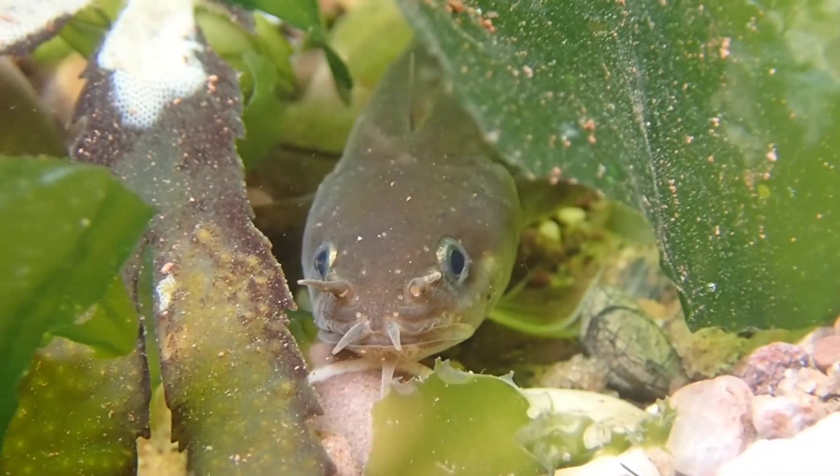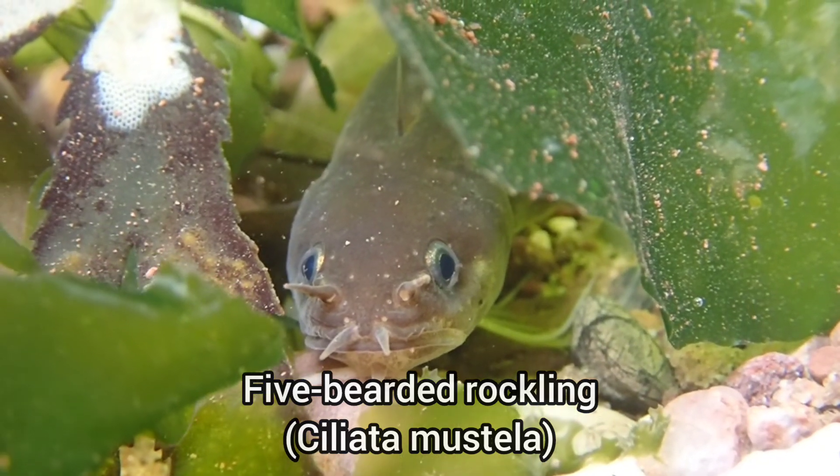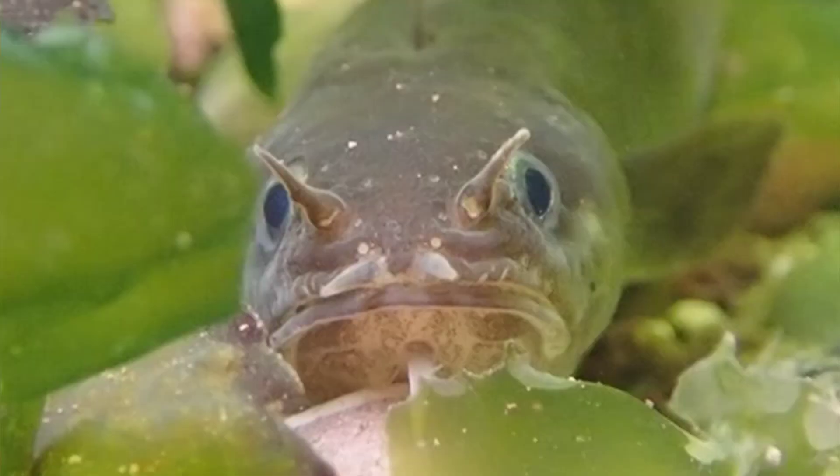Here is by far the best five-bearded rockling footage I've managed to get. This species is easily spooked and very quick, but this individual was really calm.